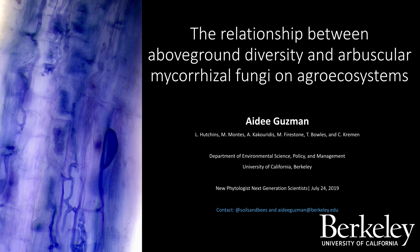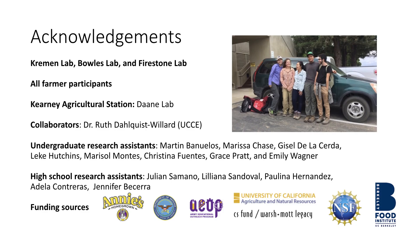My name is Aida Guzman. I'm a PhD candidate at UC Berkeley in the Environmental Science, Policy and Management department. I'd love to acknowledge the different lab groups I'm part of — the Kramen lab, Bowles lab, and Firesun lab — which complement different aspects of my PhD research, as well as all the farmer participants who have kindly let me sample on their farms, the undergraduate and high school students who helped process and collect samples, and of course the funding sources.